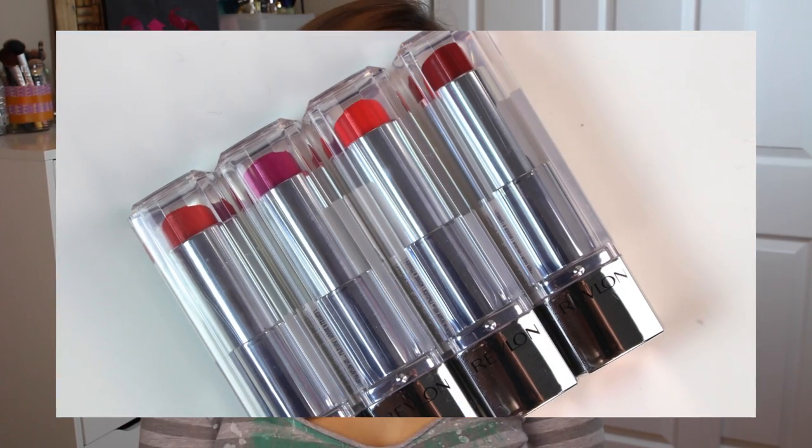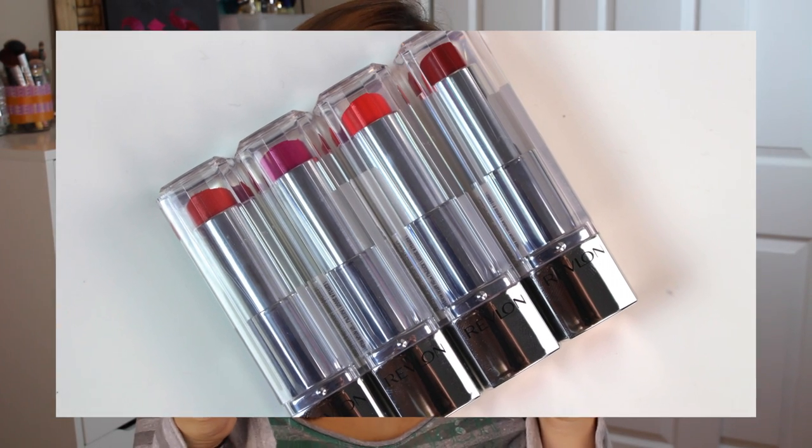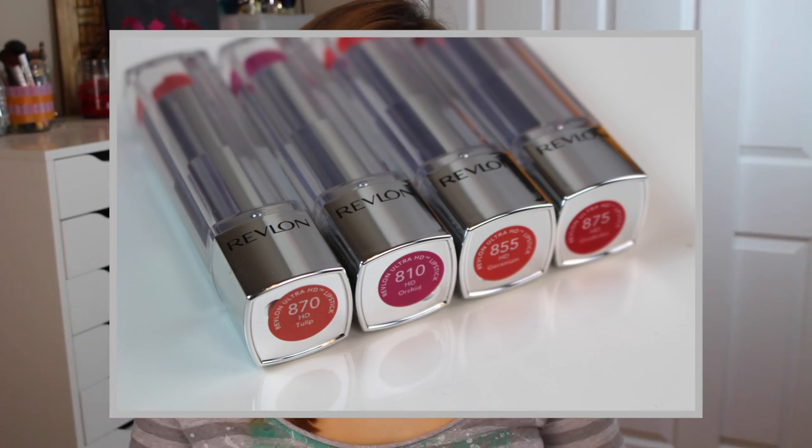Hey guys, it's Bailey from Making Up the Midwest and this is going to be a review of Revlon's new Ultra HD lipsticks. There are going to be 14 shades within this line that's going to become part of the permanent Revlon lipstick collection.